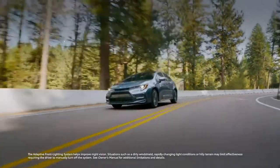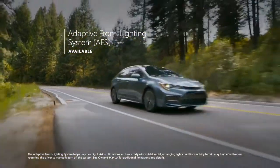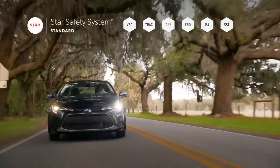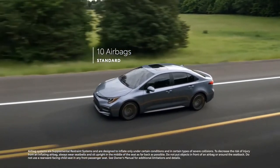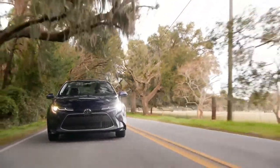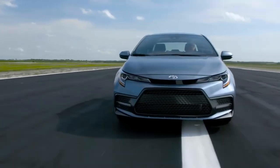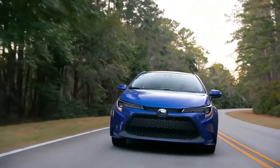Select models are also available with an adaptive front lighting system that can move the headlights when cornering for enhanced visibility throughout turns. Corolla also features Toyota's signature star safety system, as well as 10 airbags mounted throughout the cabin. With a heritage that dates all the way back to 1966, Corolla has developed a world-class reputation for quality, durability, and reliability.